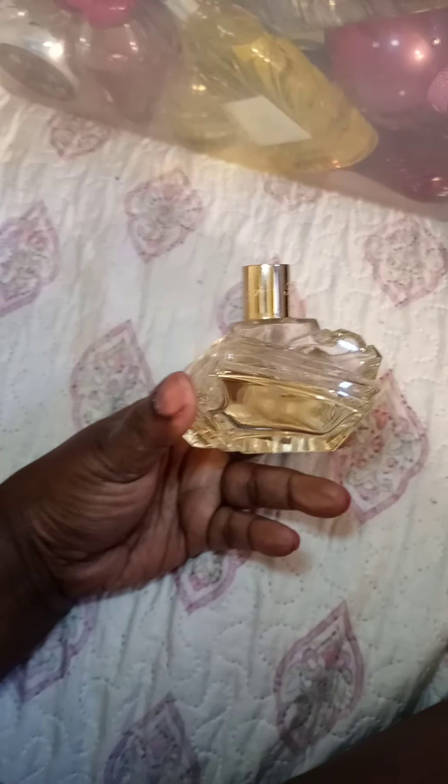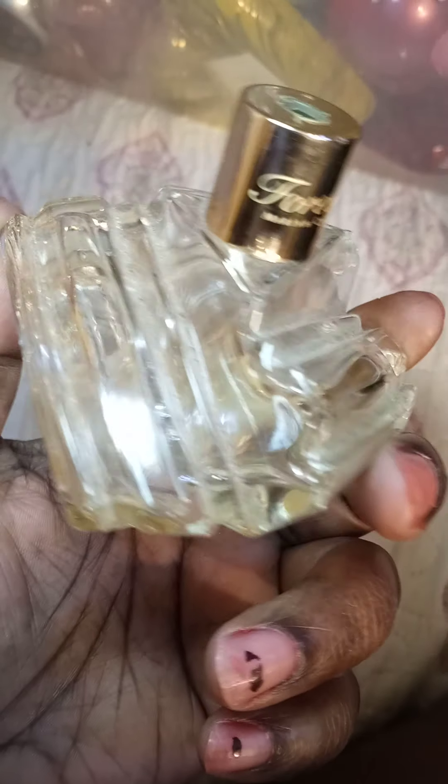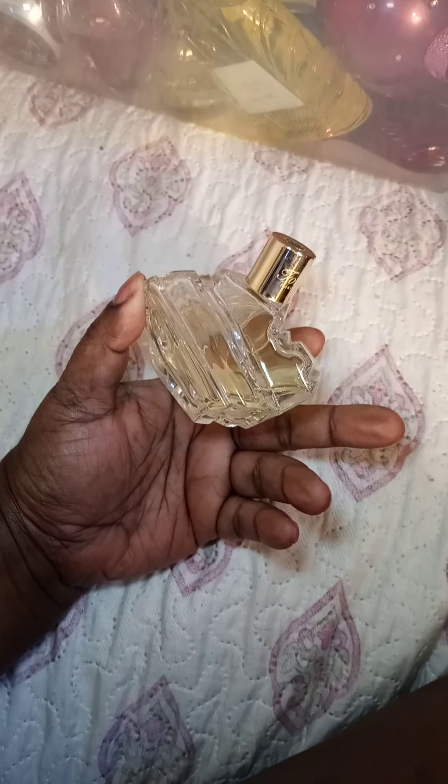This one was my wedding scent — it was supposed to have a long crystallized thing on there but it got broken off. This is like a fourth bottle of it. If you mix it with Amber White body oil from the street vendors, people will follow you around the store because it smells so good.